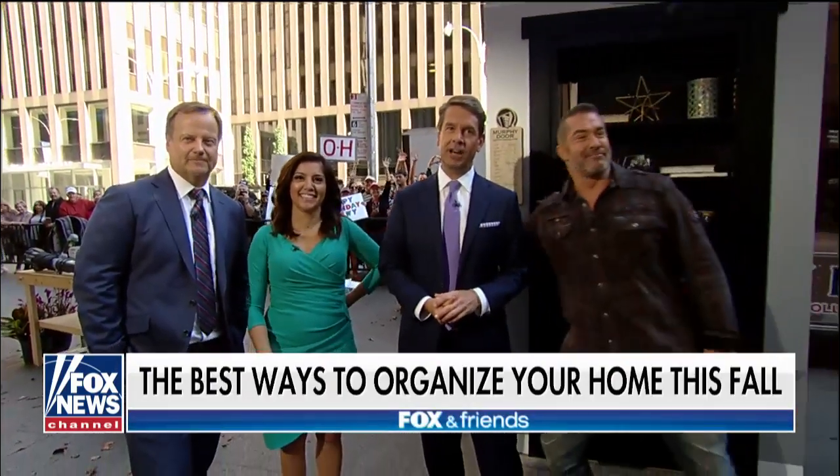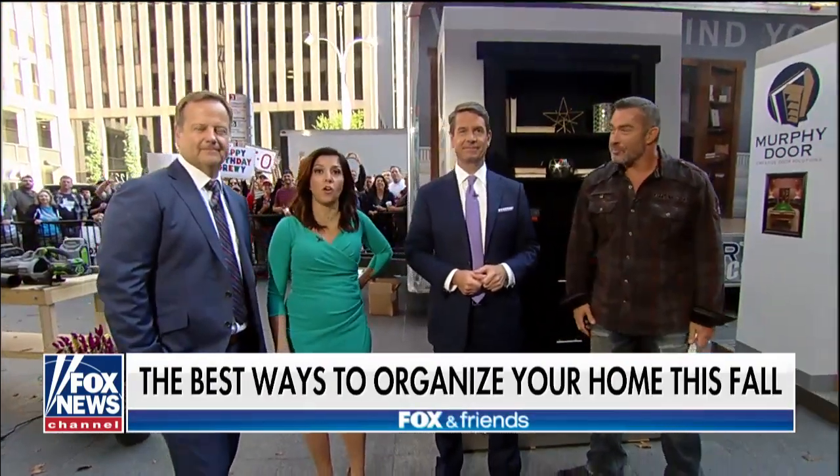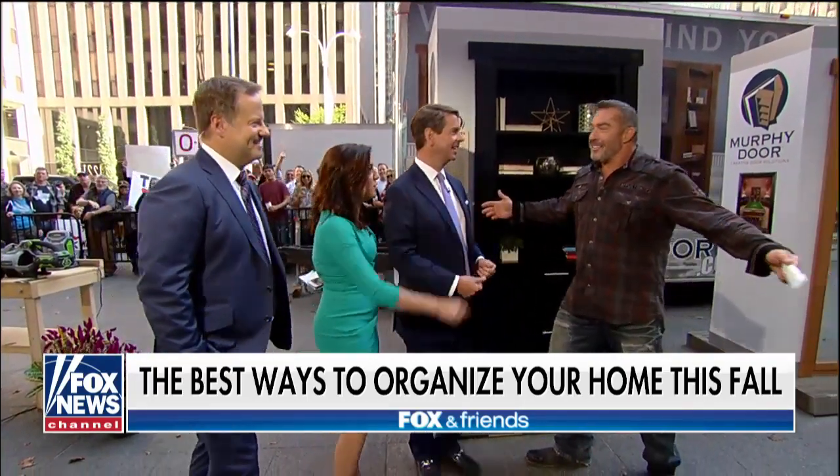Skip Bedell is back on Fox Square getting you and your home ready for the fall. You can keep your house and garage organized with the host of the Catch-a Contractor. He's here with all the answers — tell us what we can do.